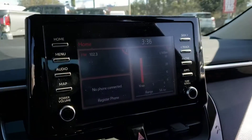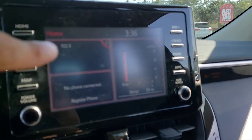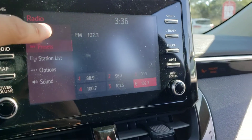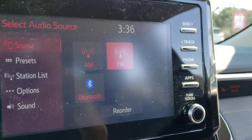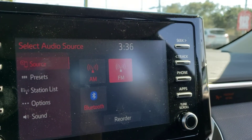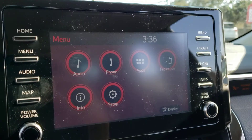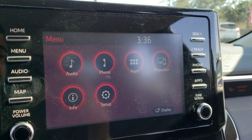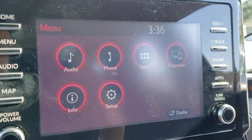Taking a look over in the center of the dash here you'll find the tablet style touchscreen infotainment system sticking up from the center. In terms of audio options you do have your standard AM FM radio, you've also got a USB port as well as Bluetooth, so you can listen to your own audio regardless of the type of device that you have. If you hit the menu screen you can bring up the menu and access your phone and projections if you have your phone hooked up via Bluetooth.